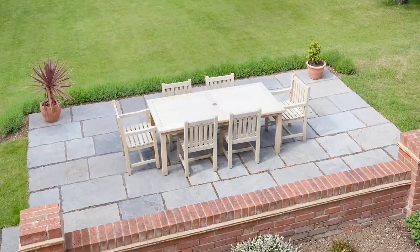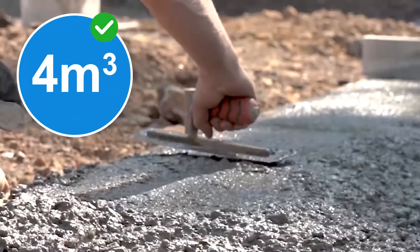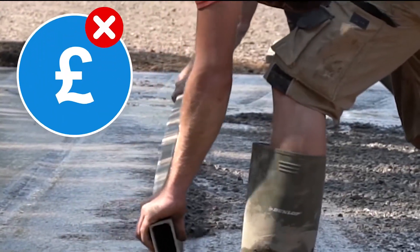Whether you're a homeowner looking to tackle a DIY project yourself or a tradesman completing works on a residential property, we can help provide the optimal pre-mixed concrete solution up to 4m³ without wastage or the need to incur part-load charges.